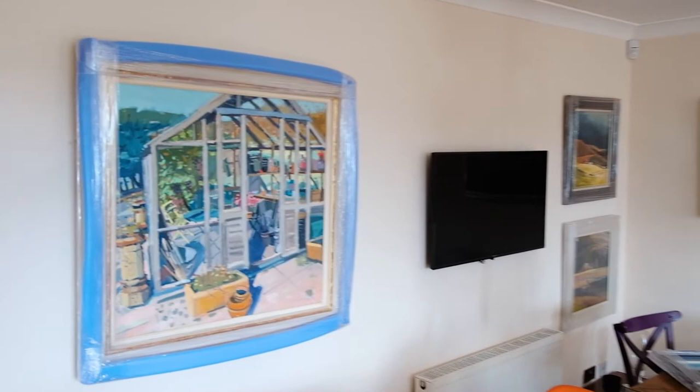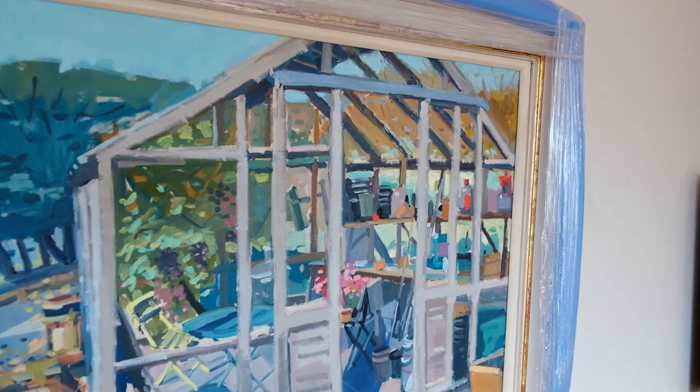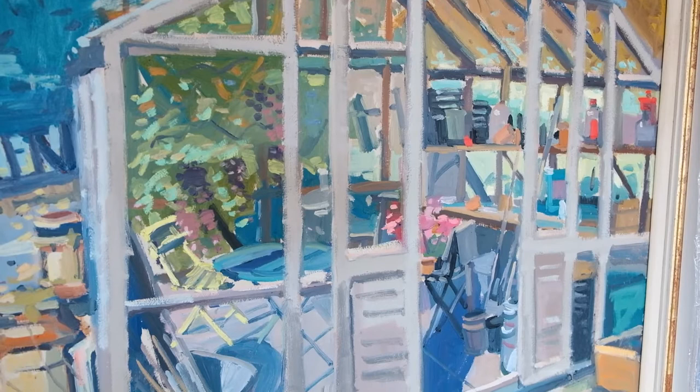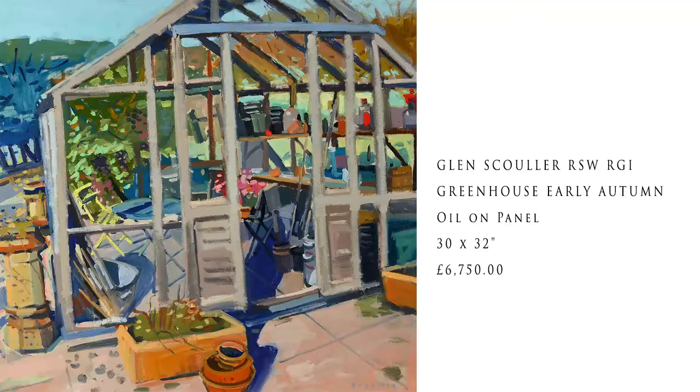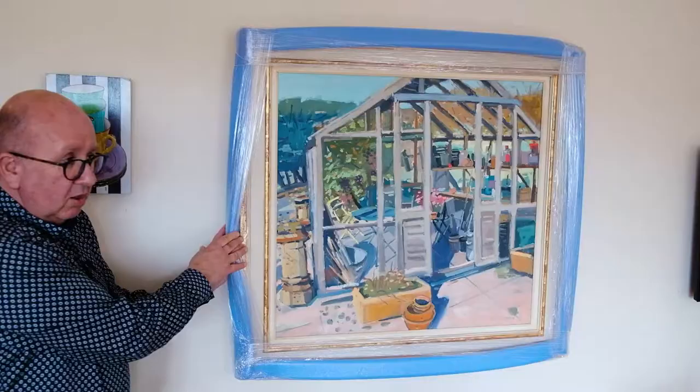Moving over to the left — I've just hung this on the wall to make it easier for you. I'm sorry about all the padding, but they're literally just out of the van. This is Greenhouse, Early Autumn — 30 by 32 inches, so including the incredible frame that's probably about 40 by 40 inches. It's by the one and only Glenn Schooler, RSW RGA.